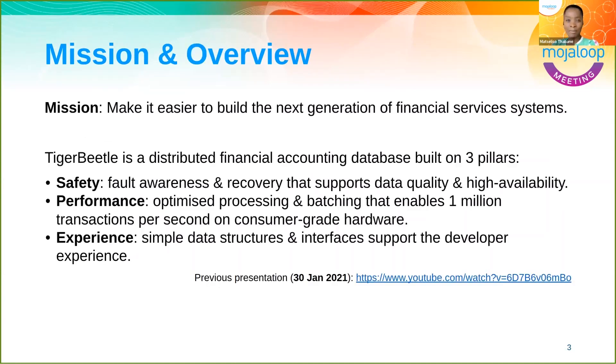Let's take a step back and recap on what Tiger Beetle is and how it fits into our conversations about Mojaloop. Tiger Beetle is a distributed database built specifically for the domain of financial accounting. It's built with the objective of moving logic that would typically sit in the application layer — accounting and business rules — into the database so that all of that happens natively within the database, and seeing how that can change how systems work and perform.